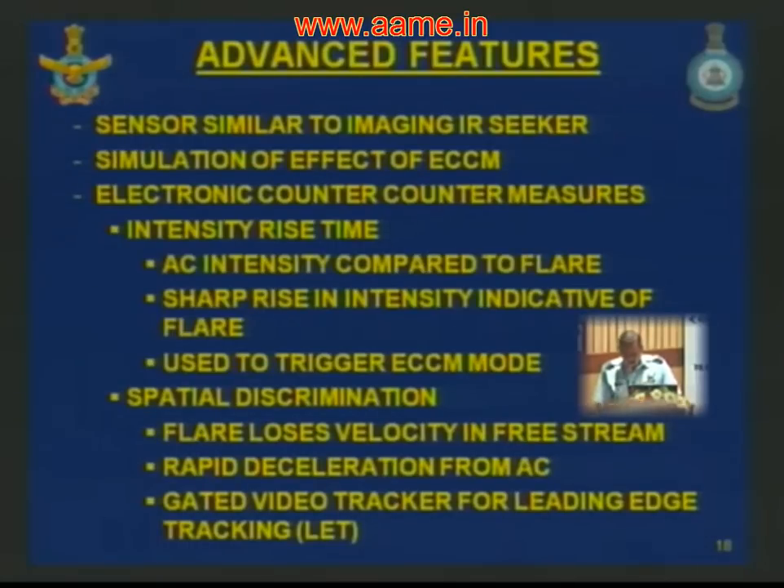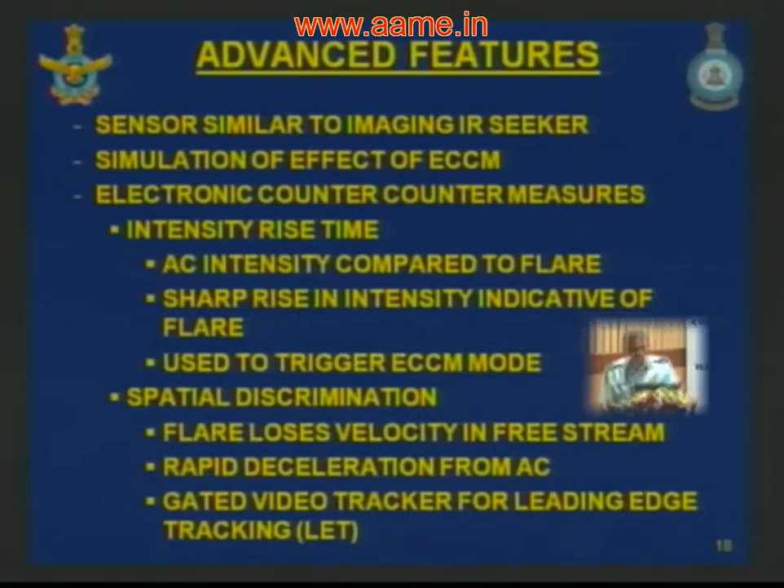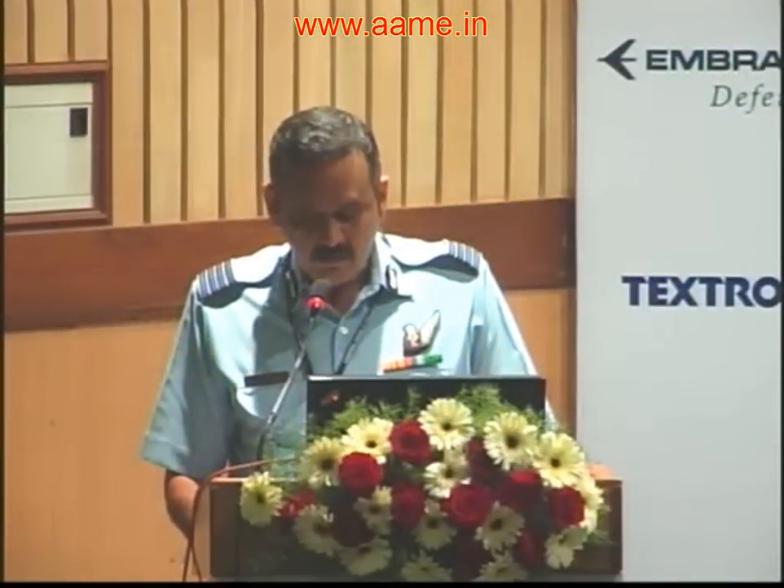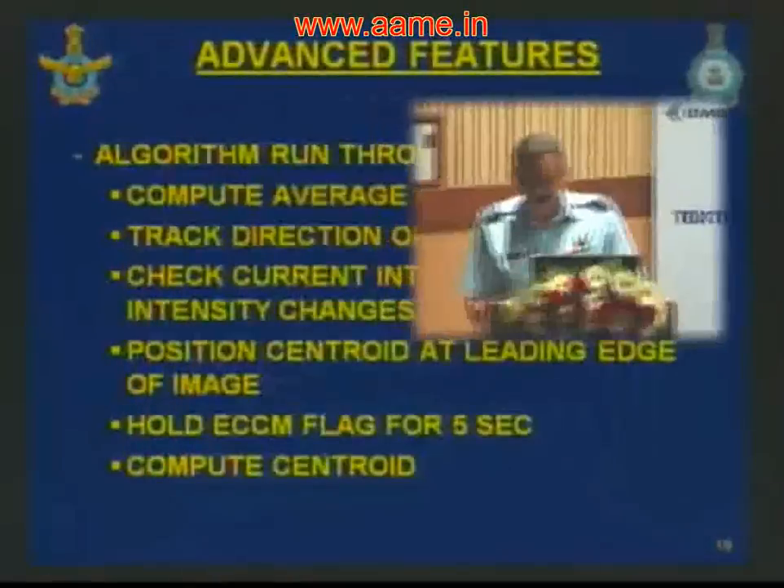A gated video tracker was developed that moves the field of view to the leading edge of the image in the direction of motion. This results in the missile locking onto the leading portion of the image — which would be the aircraft when the flare separates due to deceleration. The algorithm tracks the average intensity of the field of view along the direction of aircraft motion. If the rate of intensity change exceeds a particular threshold, an ECCM flag is set. When the flag is set, the software pushes the centroid to the leading edge for 5 seconds, anticipating the flare will burn out after 5 seconds.